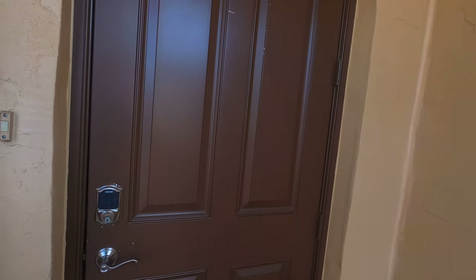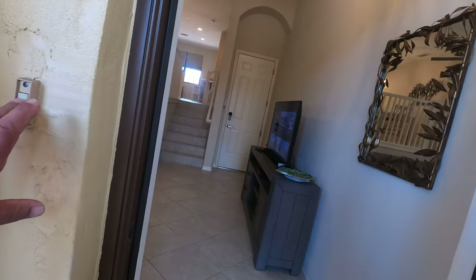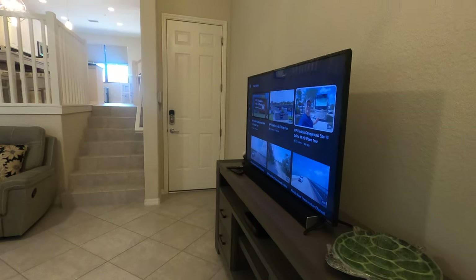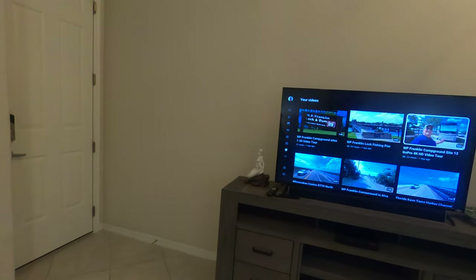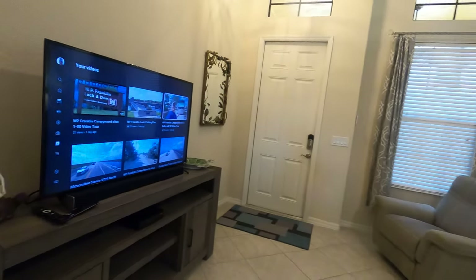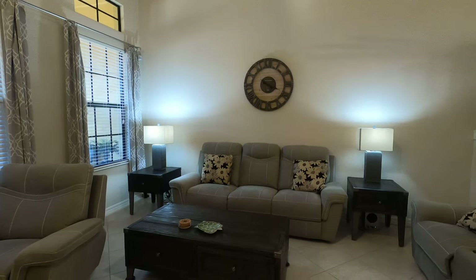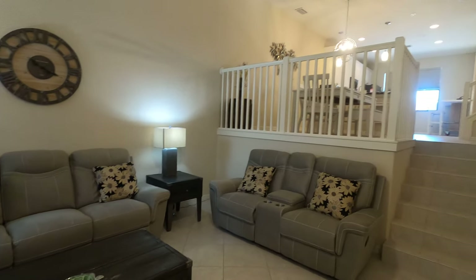Keyless entry. Heading on in. So on the first floor, you've got the entertainment center and your sound bar. Reclining sofas and loveseat. Coffee table.